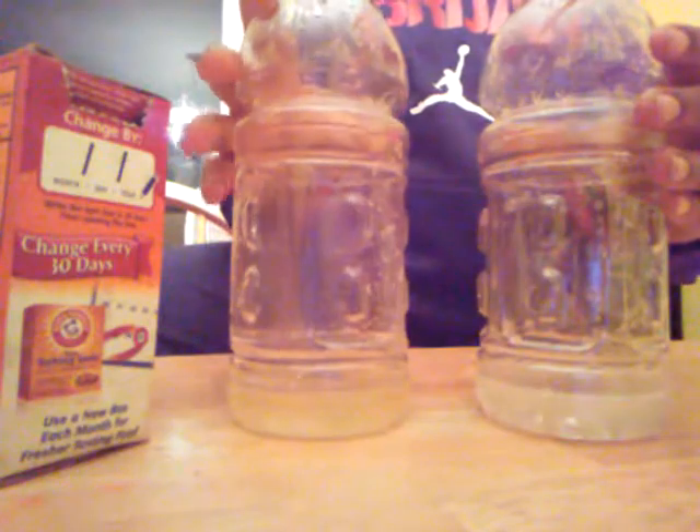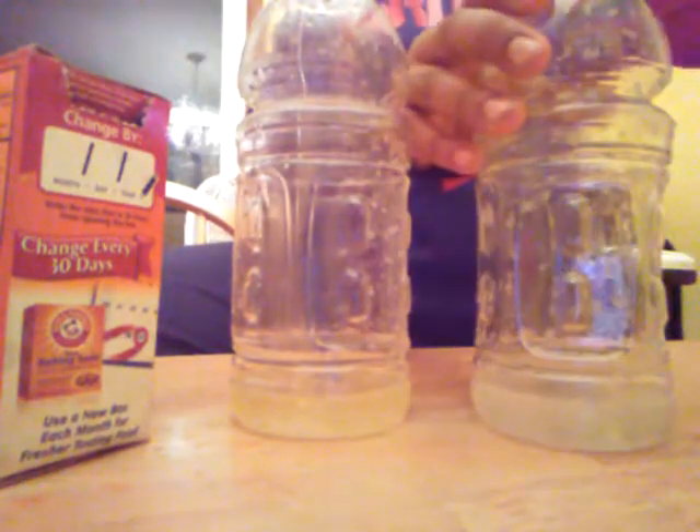Now we're going to see what happens when they mix. I'm going to open it up. Also, vinegar and oil do not go together — even if I shake it, they barely go together.